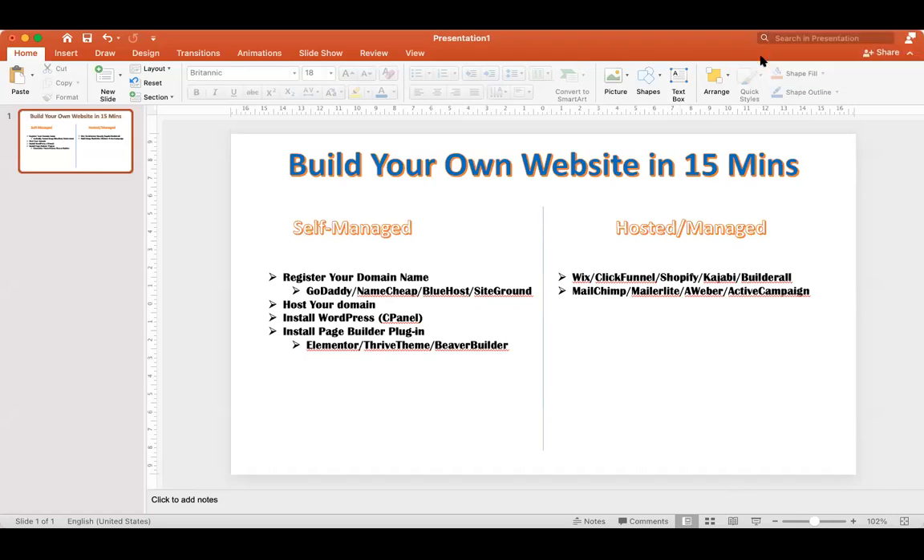There are two ways of building your own website. One is a self-managed or self-hosted website, and the other option is a hosted or managed website. With self-managed, you are responsible for security features — otherwise people may try to hack your website — and you have to make sure your website's performance is optimum and it stays up and running.